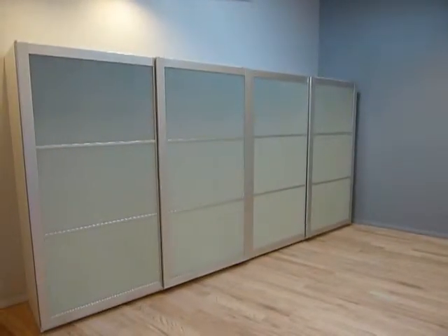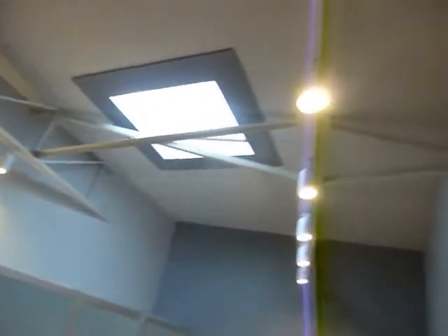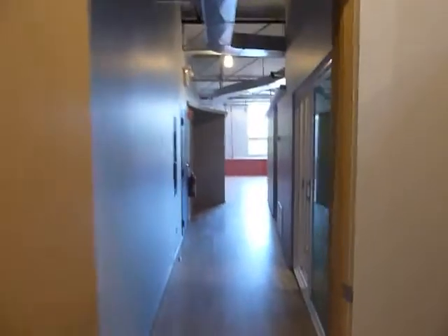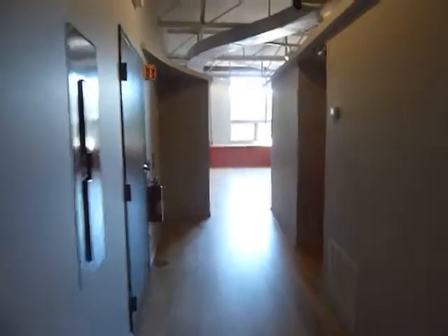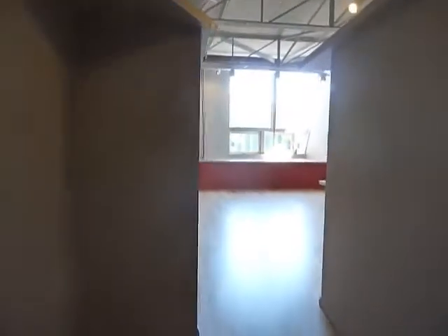Another larger storage unit. I'll give you a shot of the track lighting and the exposed ductwork. And we'll walk back down here through the wide hallway back towards Davis Street.